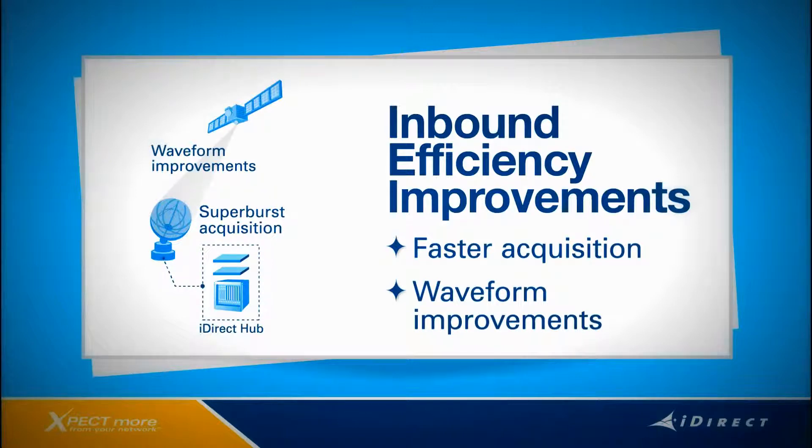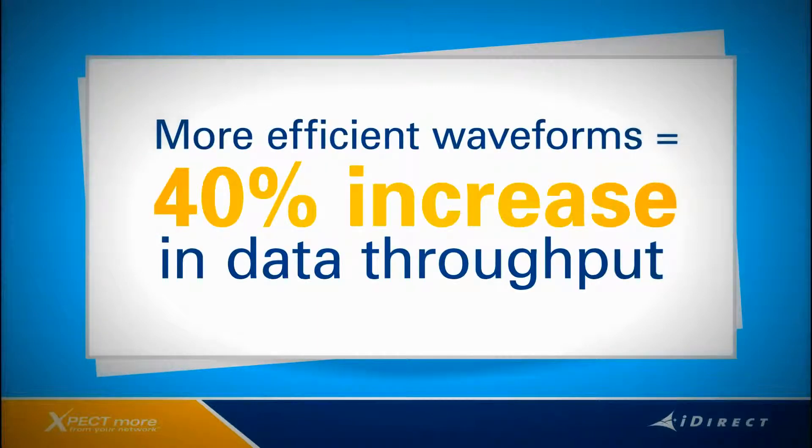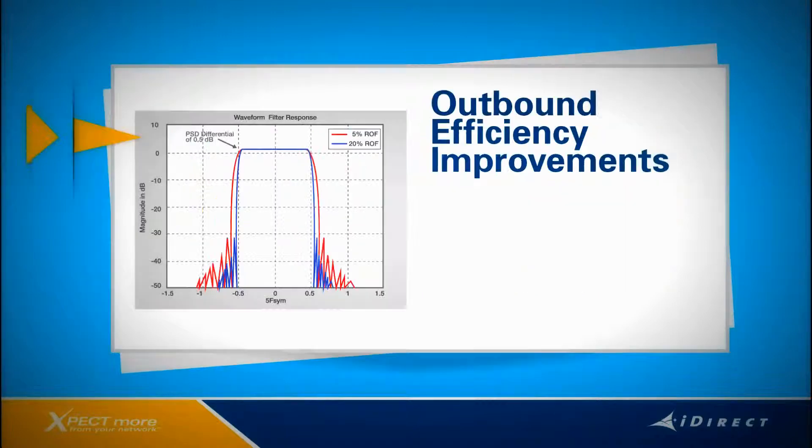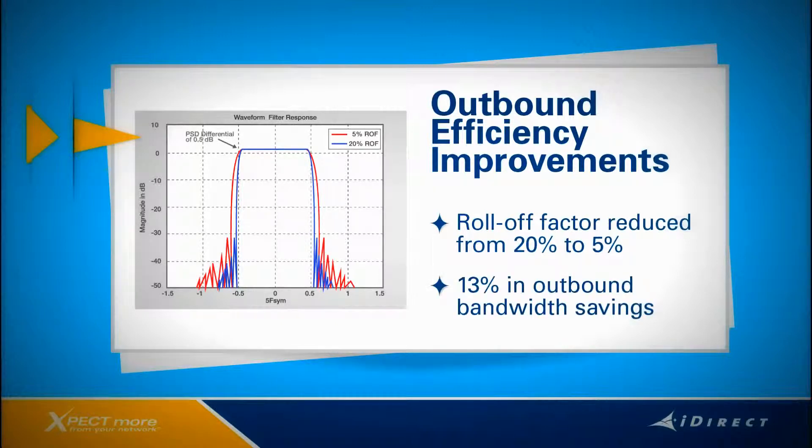With IDX 3.2, remotes can acquire up to five times faster than previous software releases. Furthermore, iDirect has enhanced the frequency and phase tracking of waveforms on the inbound channels. More efficient inbound waveforms can net up to a 40% increase in data throughput. On the outbound channel, the minimum roll-off factor has been reduced from 20% to 5%. This allows for tighter spacing of DVB-S2 carriers and offers up to 13% in outbound bandwidth savings.